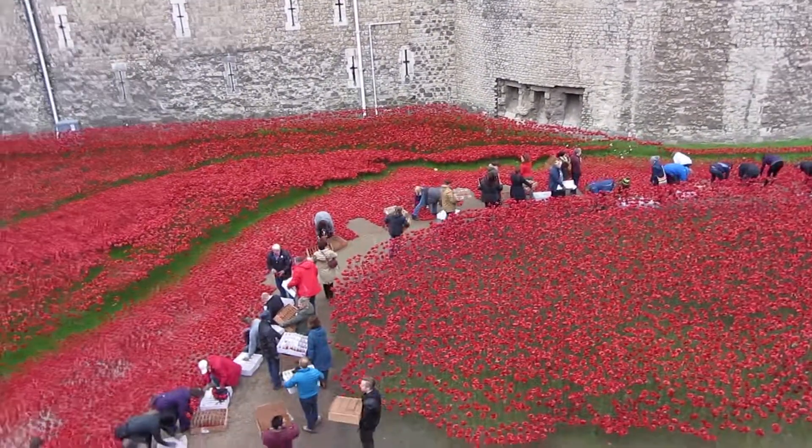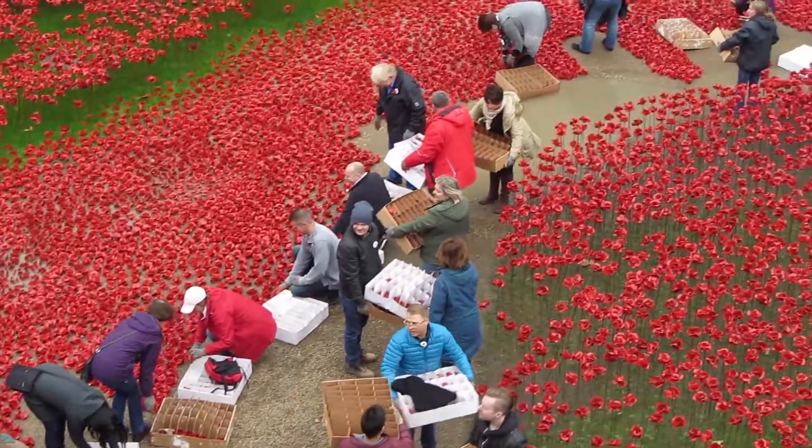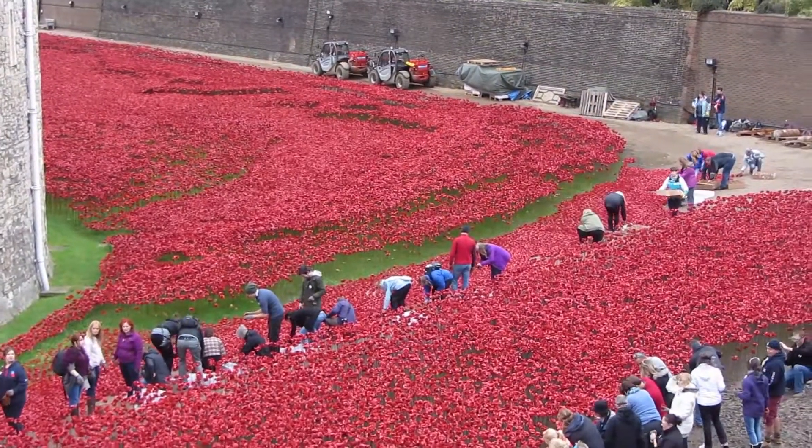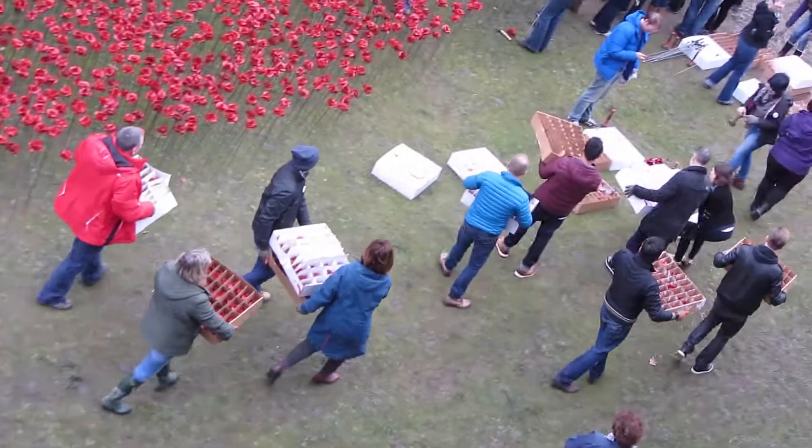They have sold all of the 888,246 poppies, raising quite a lot of money — around £15 million for the British Legion, Help for Heroes and other charities.